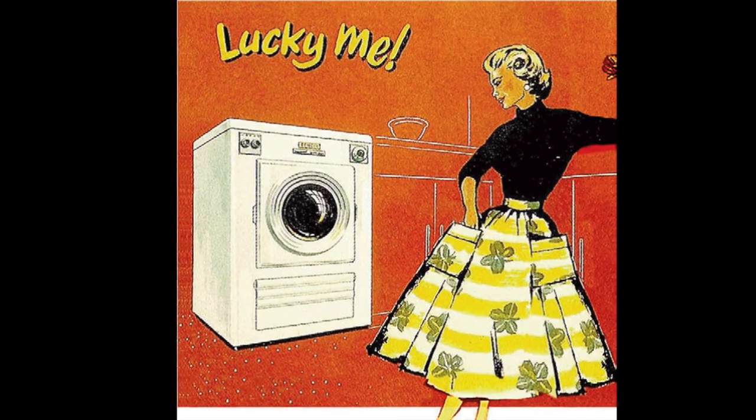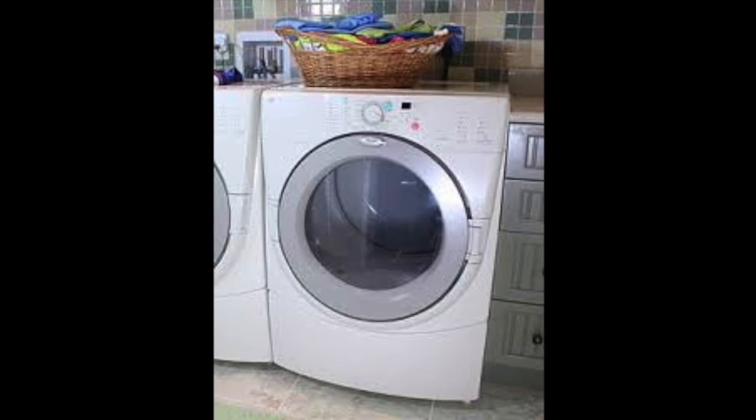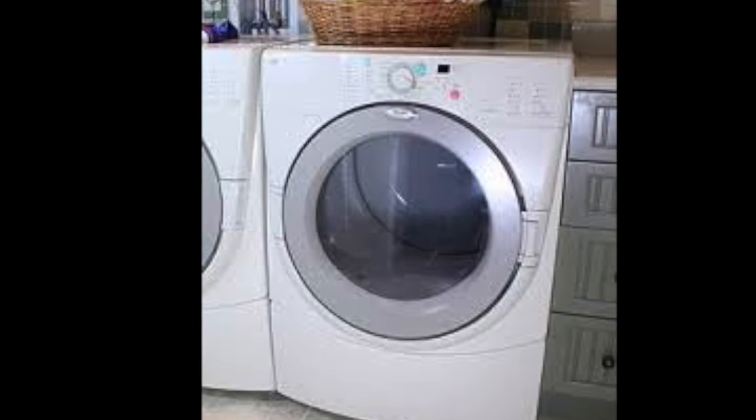Brooks Stevens developed the first electric dryer with a glass window in the 1940s. These evolutions led to the dryers we have today.